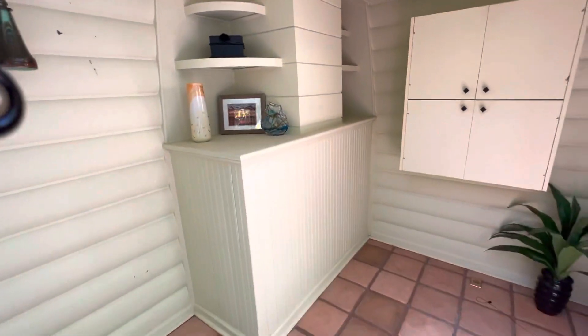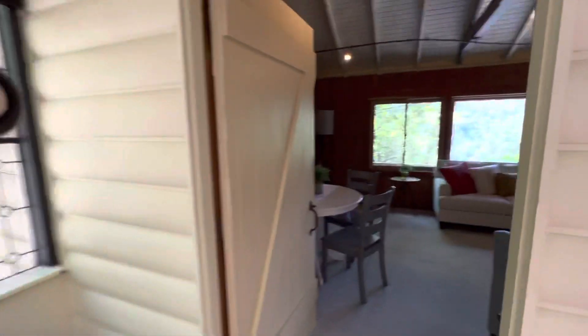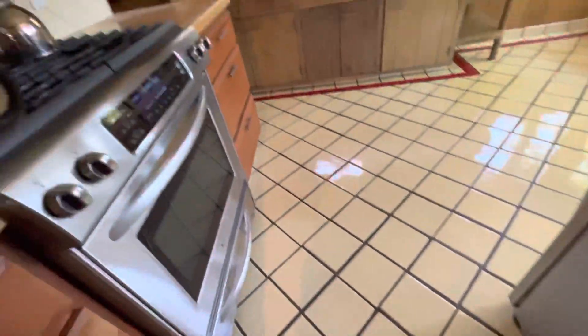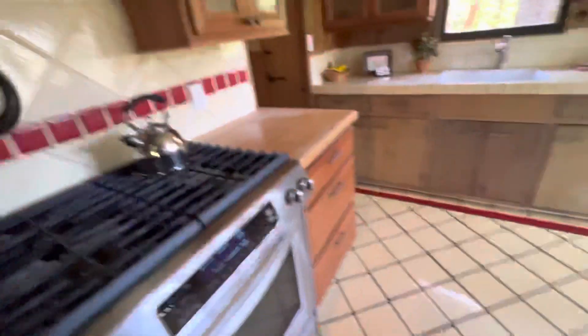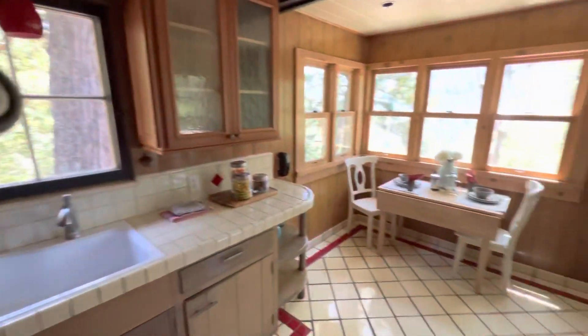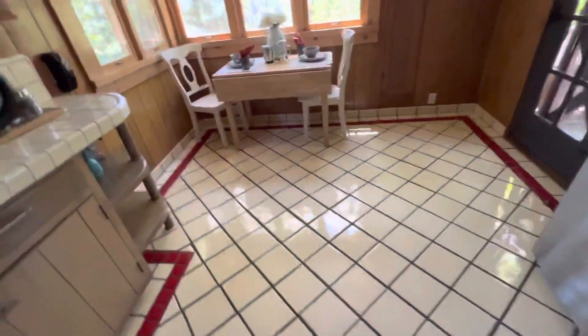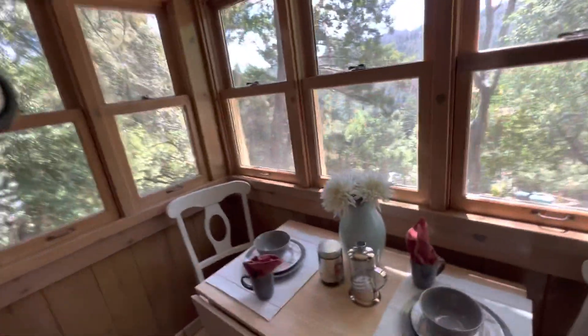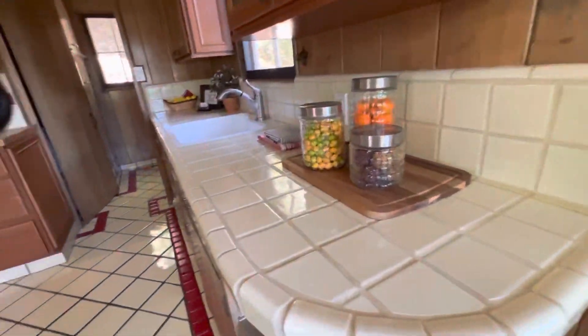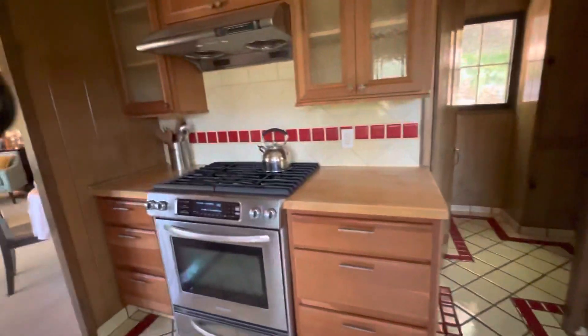That's probably the back side of the fireplace right there. Now heading into the kitchen — you can see this tile that kind of grabs your attention, and then you have a really nice cabinet. Obviously this stuff has been upgraded and remodeled at some stage. They threw in some appliances and you can see the front deck — no one can see inside. This one's really charming, a great place to cook.